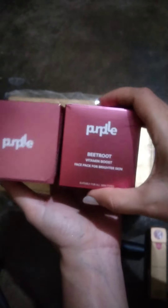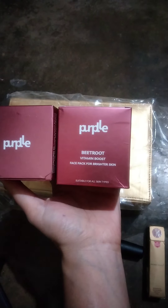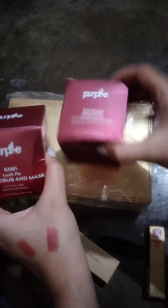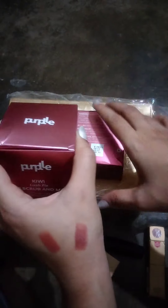I bought two masks from Purple. One is Beetroot Vitamin Boost Face Pack for Brightening Skin, and one is Kiwi Lush Fixed Face Scrub and Mask. The Beetroot one is 390 Rs and the Kiwi one is 499 Rs, with a flat 35% off.